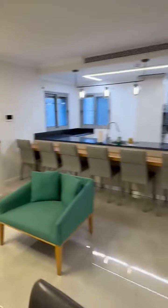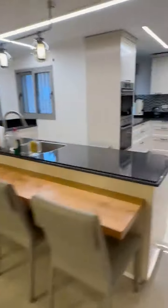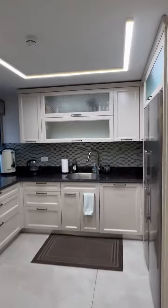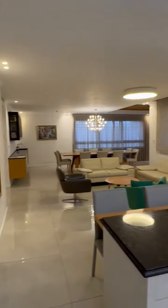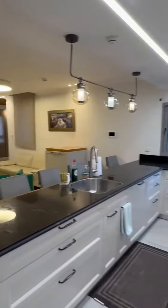There's a washing station here, and here is the kitchen. Now we'll go to the first bedroom section.